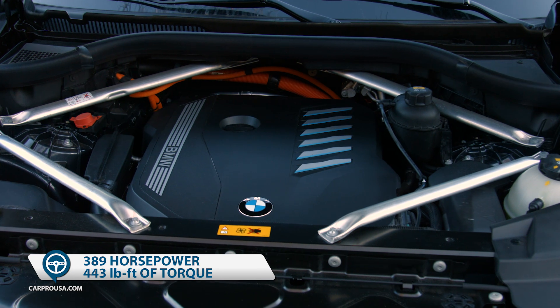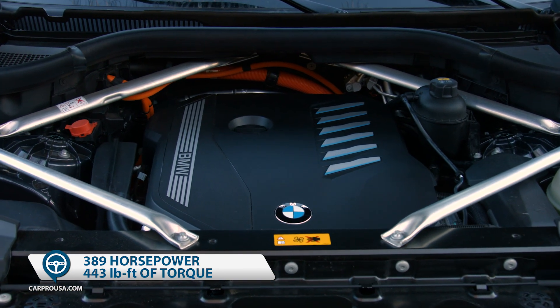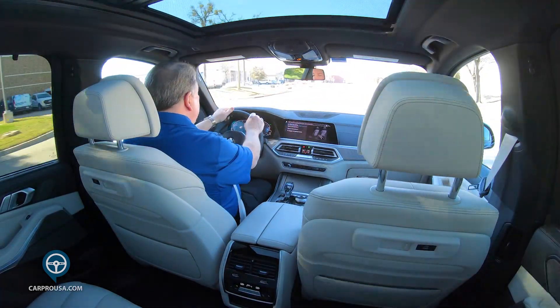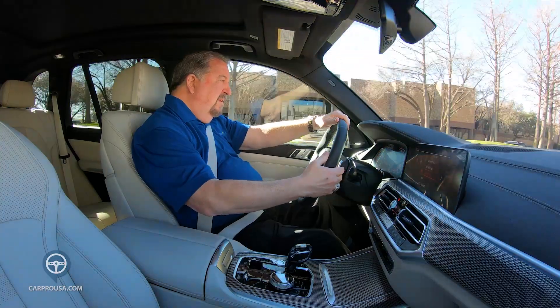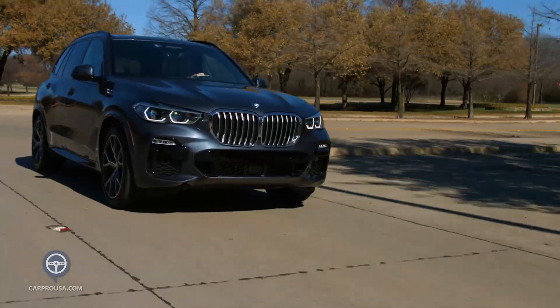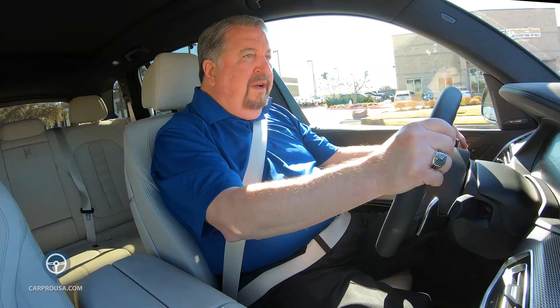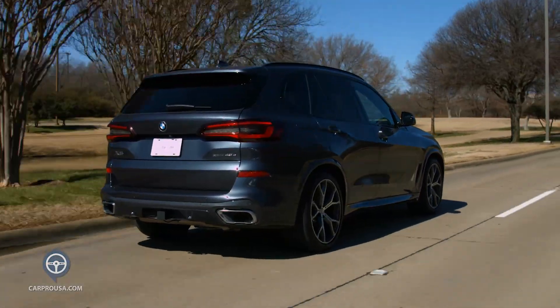Under the hood, there's a 3.0-liter inline six-cylinder with twin turbos that work in tandem with an electric motor. It's mated to an 8-speed transmission with shift paddles, and all together you can go from 0 to 60 in just 5.3 seconds. The xDrive designation means this SUV has BMW's terrific all-wheel drive system.